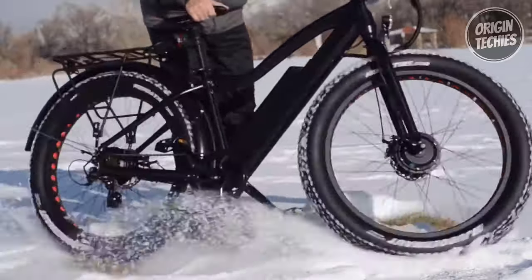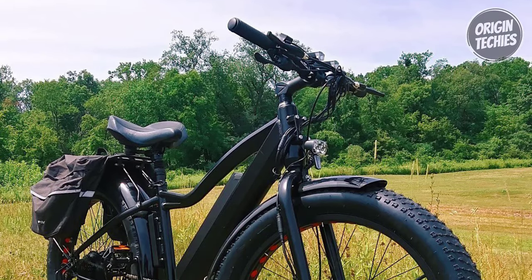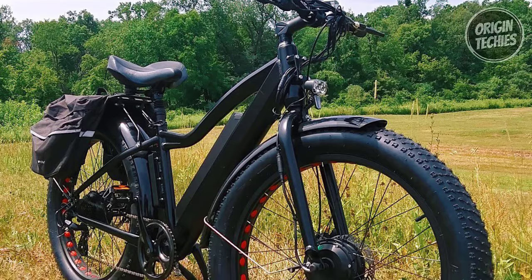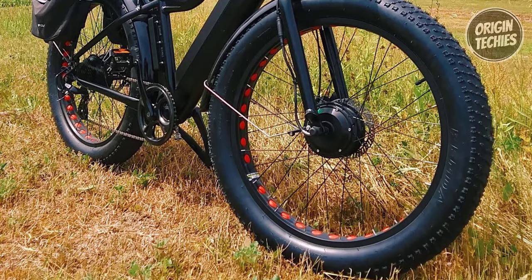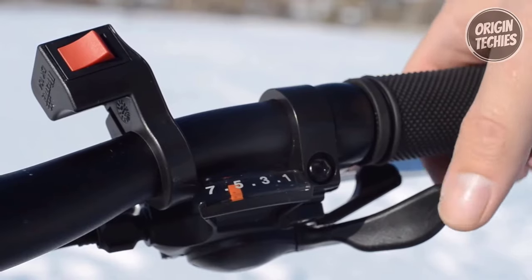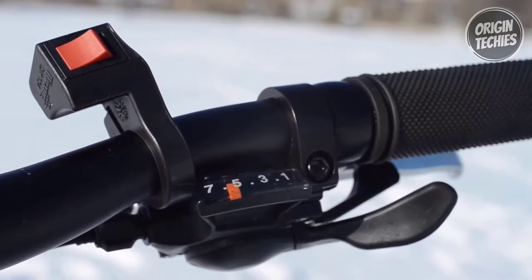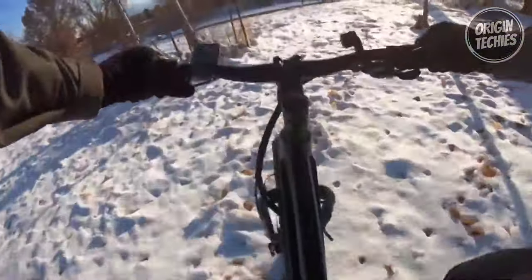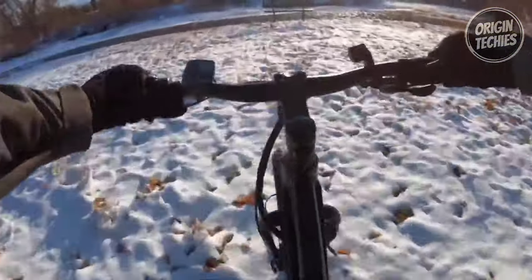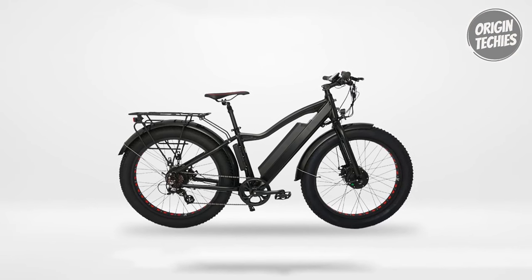Delivering a total torque of 45 Newton-meters each, this powerhouse can carry a total payload of 375 pounds, making it a reliable choice for various riding needs. With zero to five levels, the intelligent pedal assist system ensures seamless integration of electric assistance with your pedaling efforts. With a maximum speed of 20 miles per hour, this bike is perfect for commuting or leisurely rides.